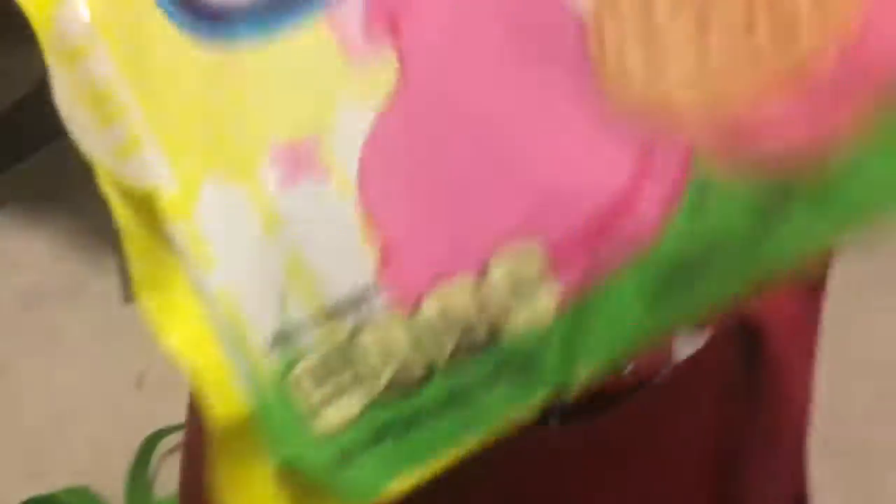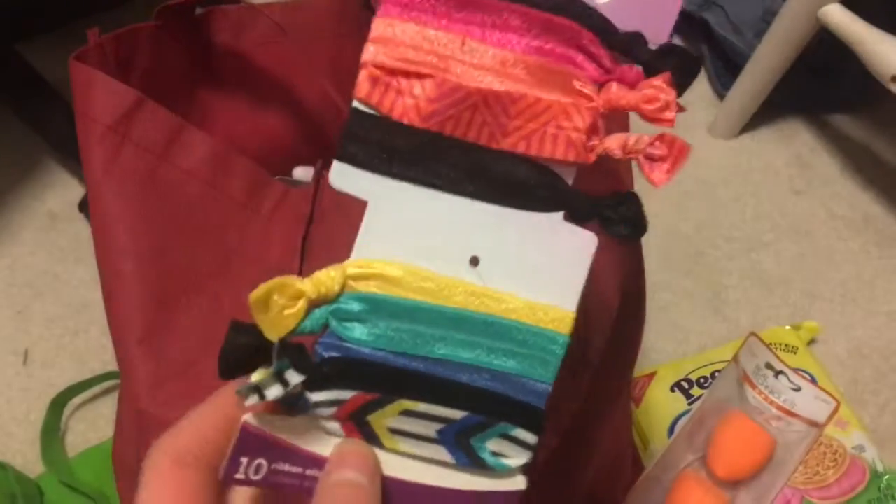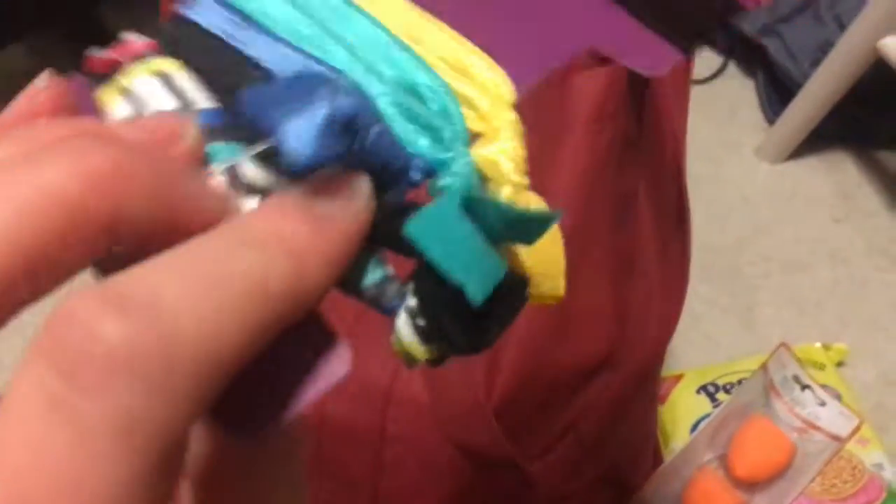Then I also went to Target. We have to try these Oreos that are flavored like Peeps — it sounds great. More makeup sponges. I've been needing a mirror for a long time, so I finally got one. A mini container of Pringles for the flight, because why not? Hair ties, which seems to be missing one. Oh no.